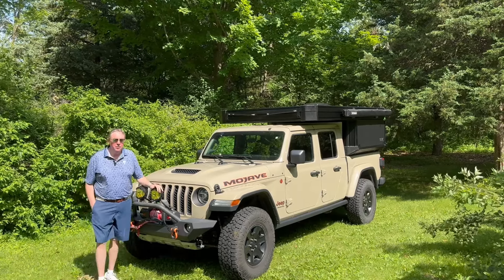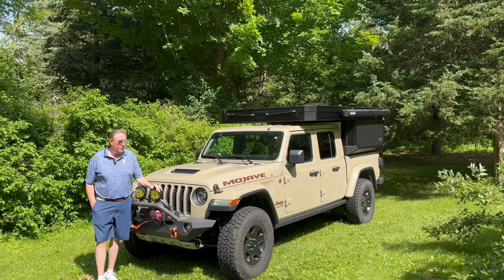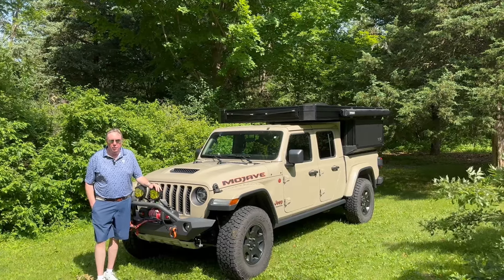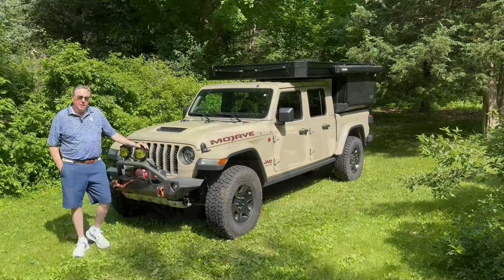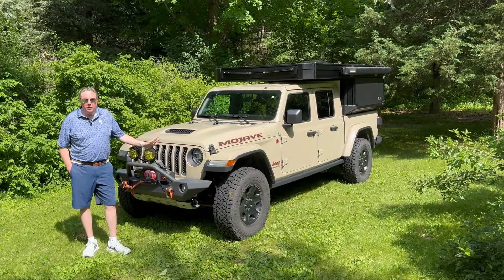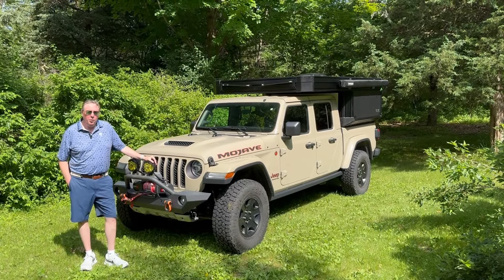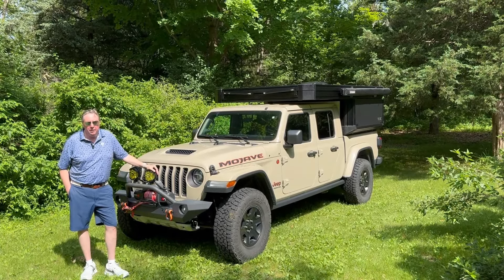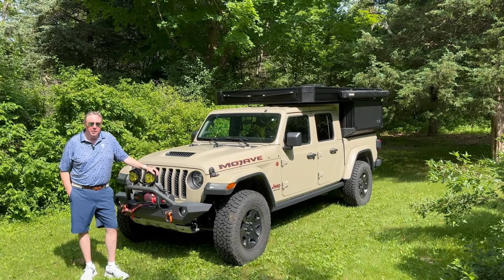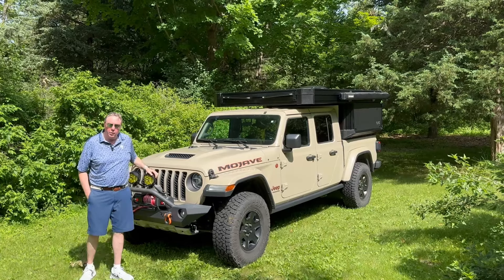I have taken this vehicle all over the country, off-road a lot in remote areas, and it has been 100% reliable. Even though I've only had one issue, I am well aware of other reported issues. I watch a lot of videos, I keep my eyes on other forums, and I'm aware of some of the things.